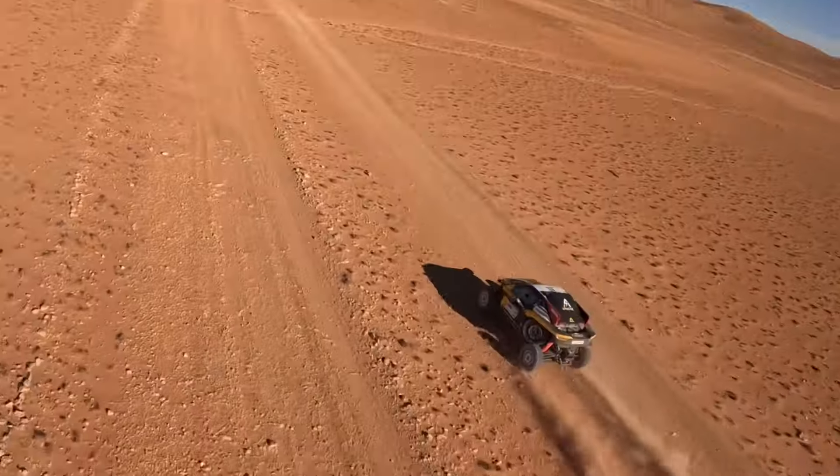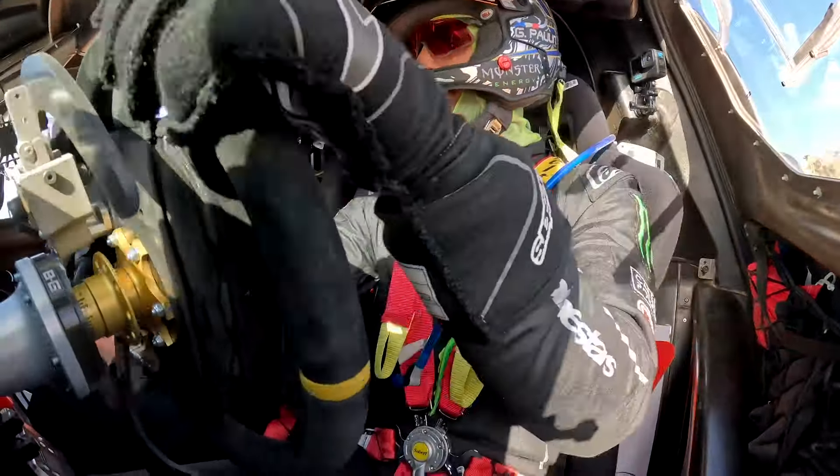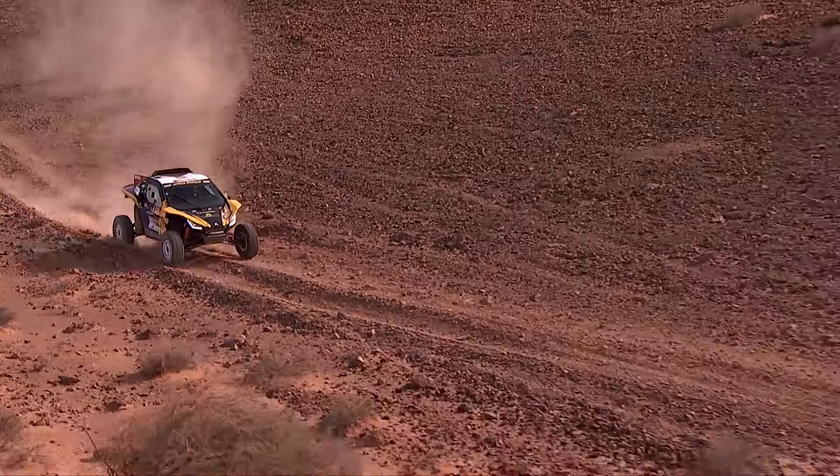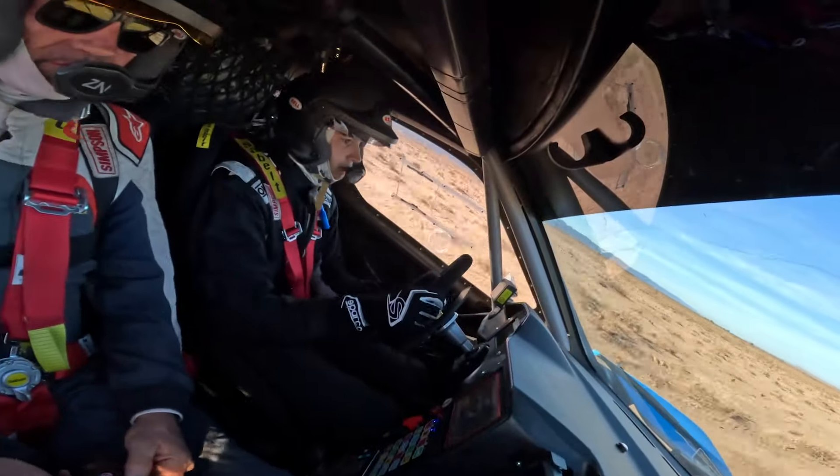Designed to tackle the most extreme terrain, the APH01 is the most advanced prototype T3 to date. From the workshops of Apache Automobile, the APH01 is a URO — an unidentified rolling object in the world of rally raid.